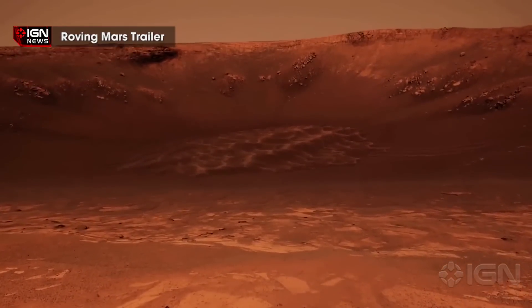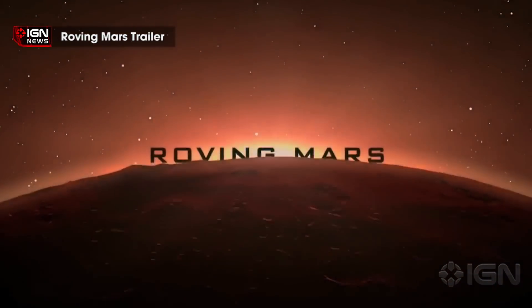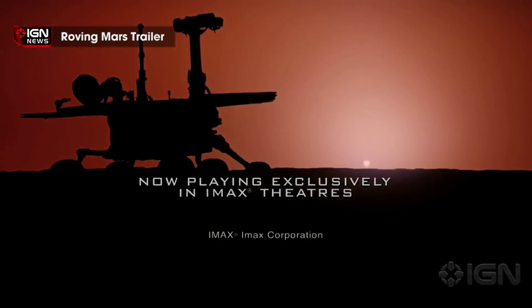In order to eventually understand how to predict eruptions and conduct hazard assessments, we need to understand how the magma is coming out of the ground. Parchetta said: 'This is the first time we have been able to measure it directly from the inside to centimeter-scale accuracy.'